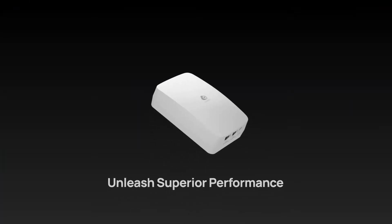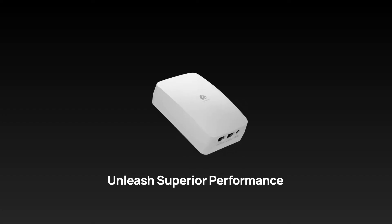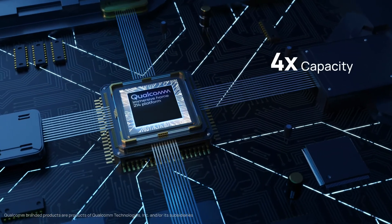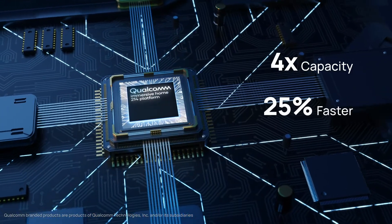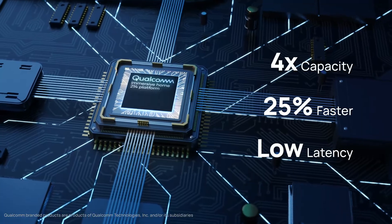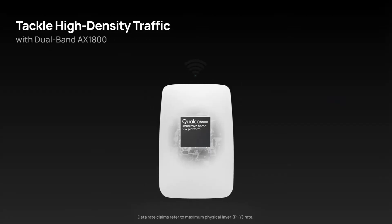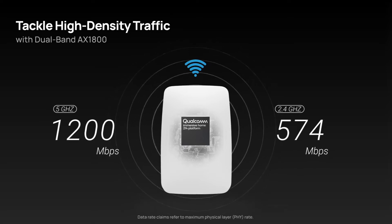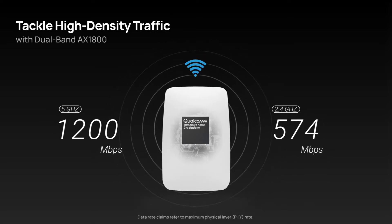Featuring a Qualcomm Wi-Fi 6 networking platform, ECW-215 boasts superior connectivity, offers four times the capacity, increases speed by 25%, and minimizes latency compared with Wi-Fi 5. With its dual-band AXE 1800 capability, it effortlessly tackles high-density traffic, providing fast and reliable connectivity.